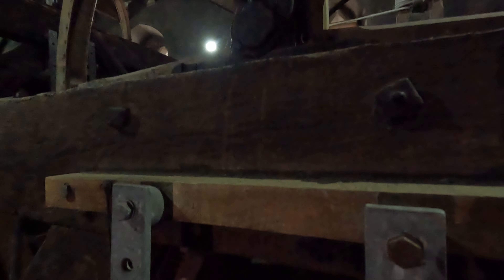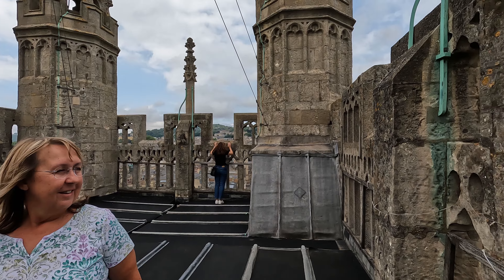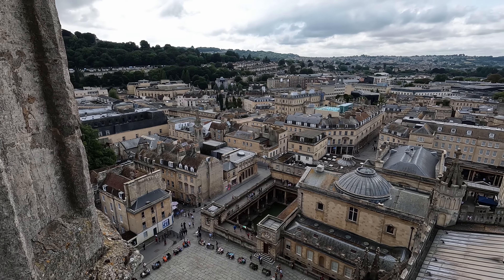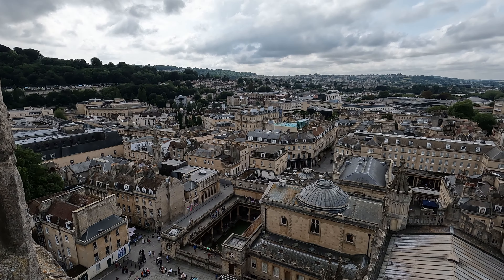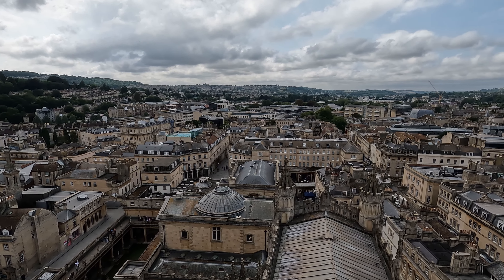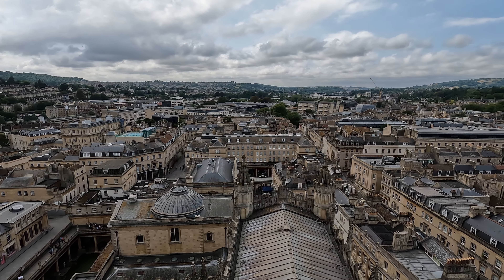Can you see anything? That is the Fairway Bath Spa. It is the exact same water that you can see in the Roman Baths down there — it's just cleaned and filtered up there.